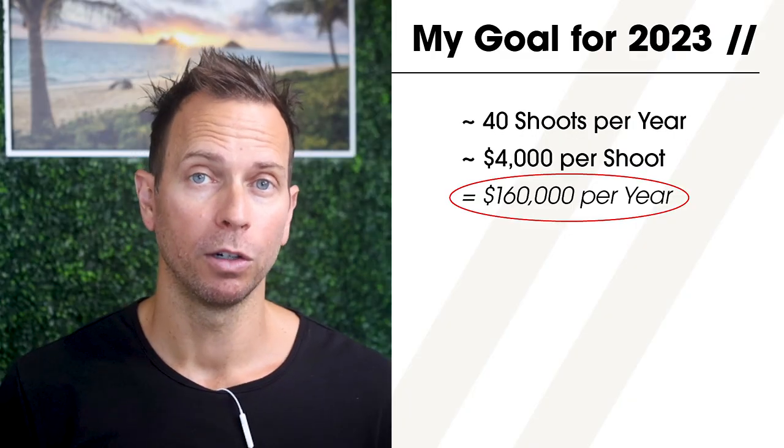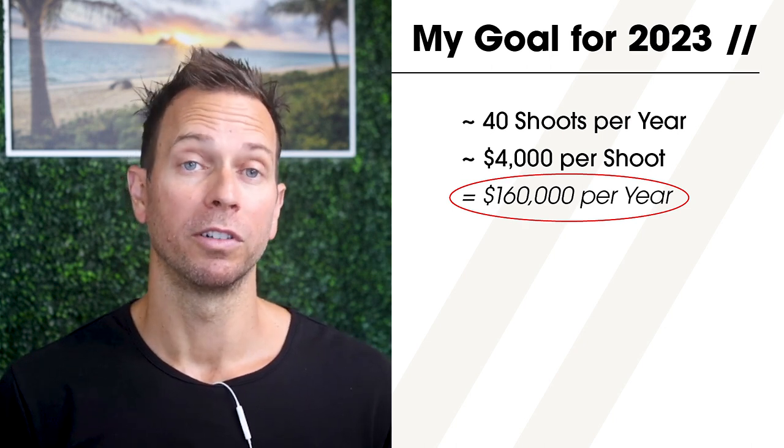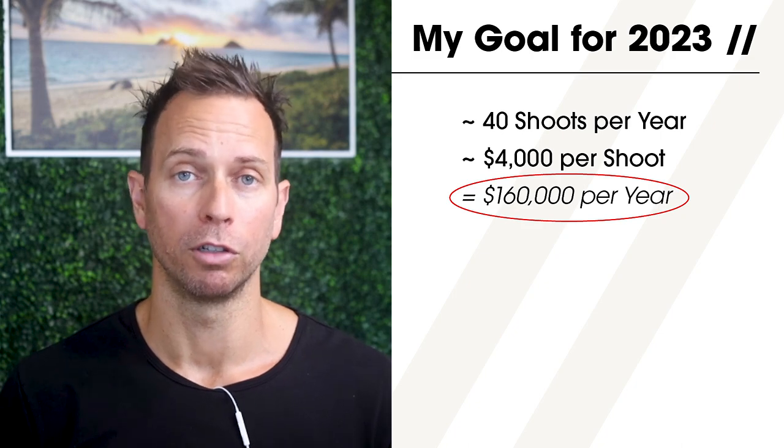As you can see, there is a massive sliding scale of what's possible when it comes to how much a photographer can make each year shooting architecture and design. I encourage you to set really intentional goals for your life, then reverse engineer those to determine how many shoots per year you'd like to do and at what price point. My current goal is to shoot 40 projects for the year with an average bill of $4,000 each, which would result in $160,000 a year from photo shoots.